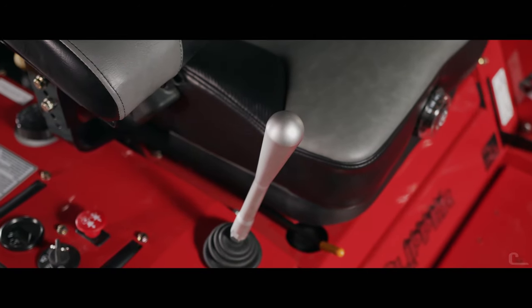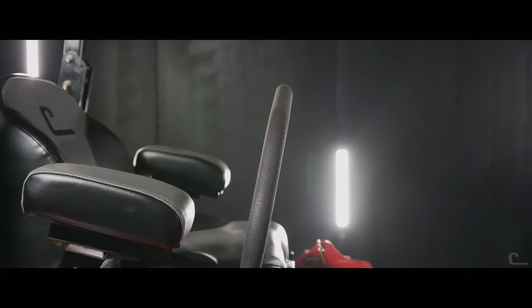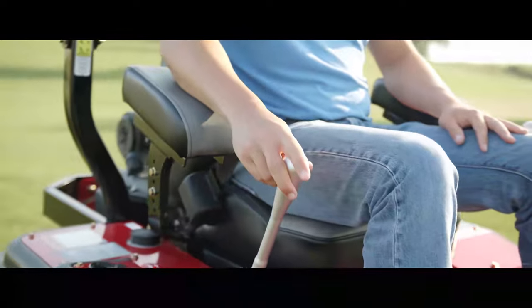Available in joystick or the newly upgraded twin-stick steering control, the Boss XL and Charger promote a smooth and fluid drive experience.